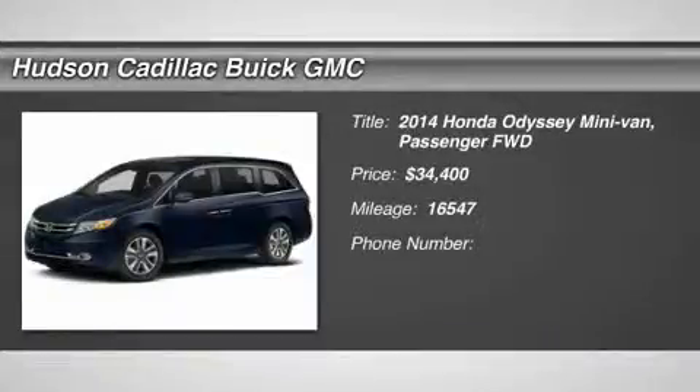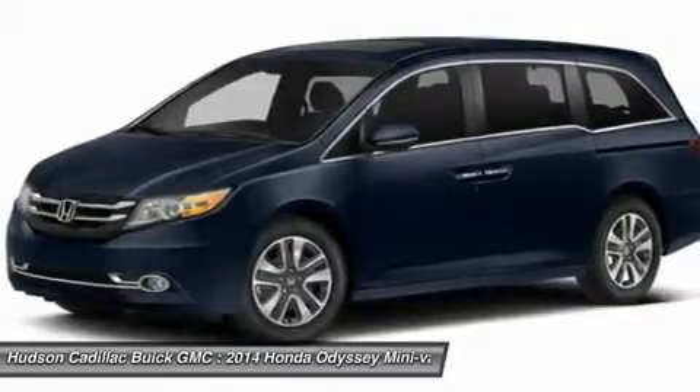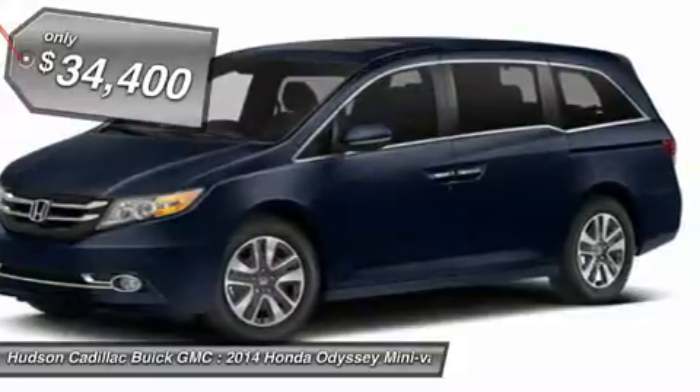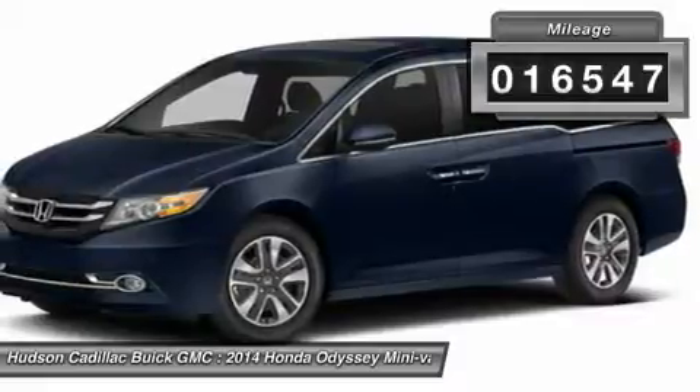The 2014 Odyssey. The Honda Odyssey is a showcase of distinguished style, captivating technology, and advanced safety features. A must for all families, and is priced below $35,000. This vehicle has less than 20,000 miles.